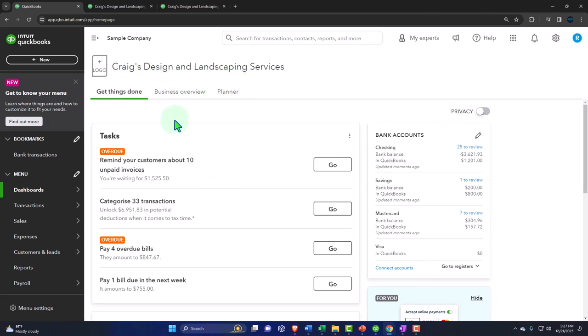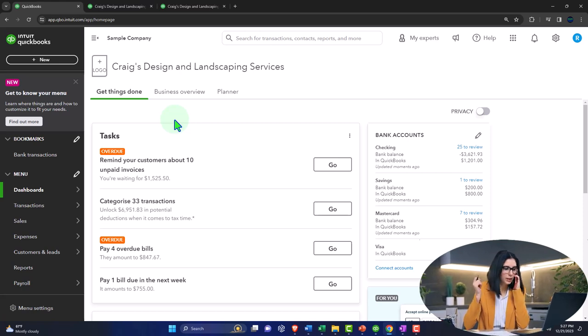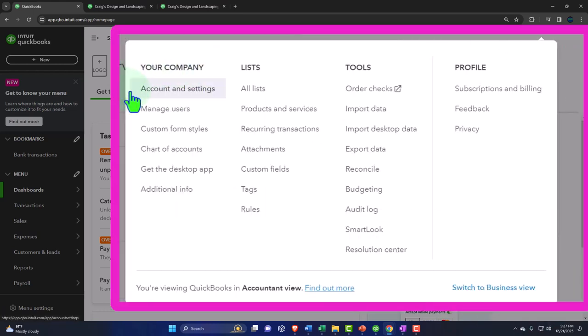When you're trying to do settings or underlying components of the software — such as your settings, some lists like the chart of accounts — you'd go up to the cog at the top. Under the cog, you have your company information, account and settings, manage users, customized forms, and the chart of accounts. You can find the chart of accounts in other locations too, but it's available here as well.